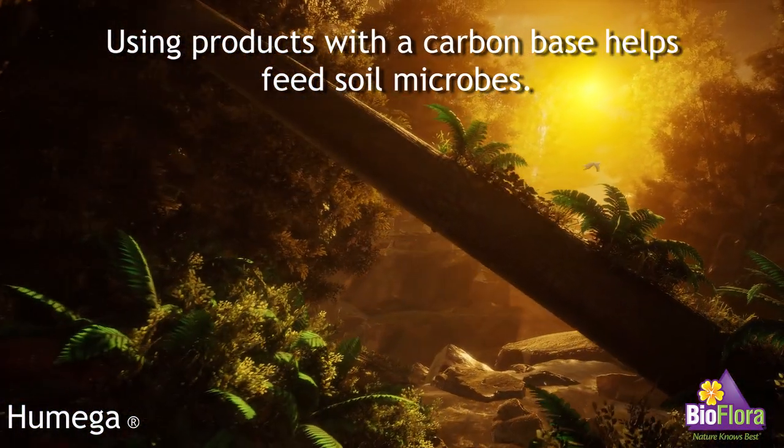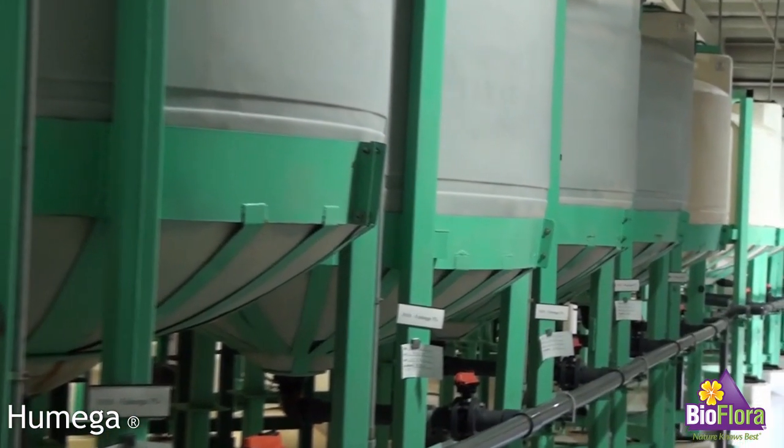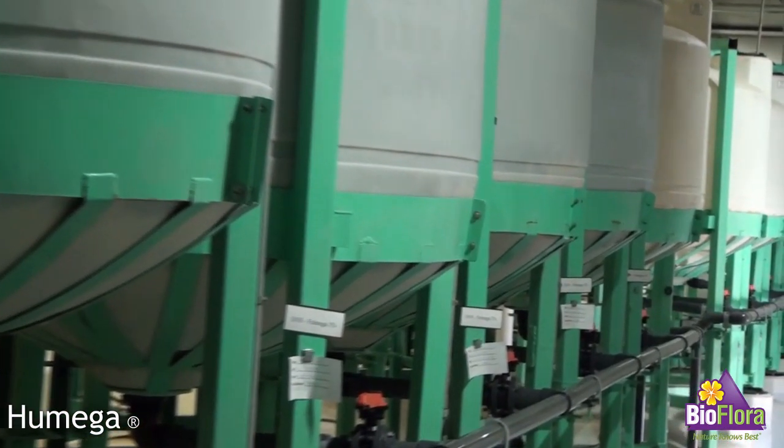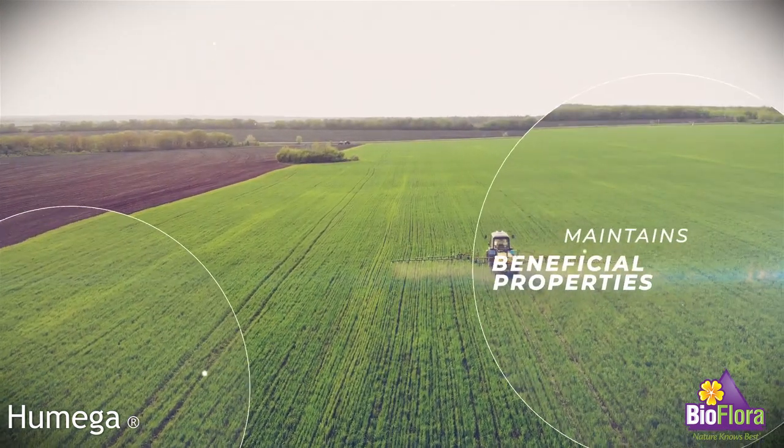We use an organic proprietary extraction process that maximizes the amount of humic acid derived from these carbon complexes that maintains the beneficial qualities inherent in this organic acid.